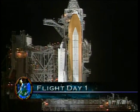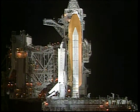From Launch Complex 39 at the Kennedy Space Center in Florida, this is Shuttle Launch Control at T-minus 3 hours, 22 seconds and counting. We're now entering the final six hours of the countdown for the launch of Space Shuttle Columbia on mission STS-109, the fourth Hubble Space Telescope servicing mission.